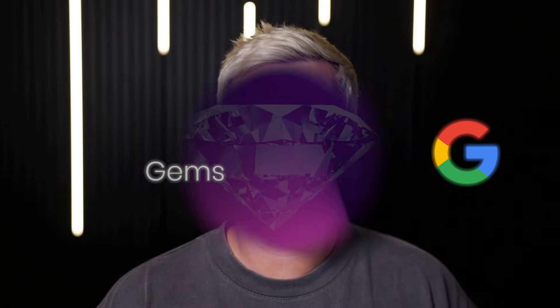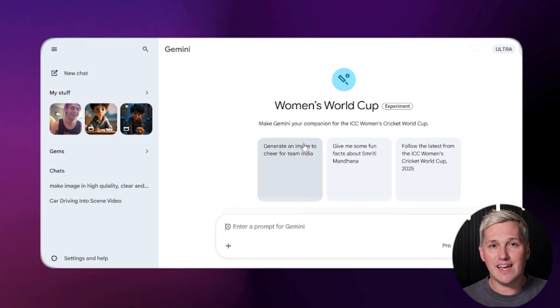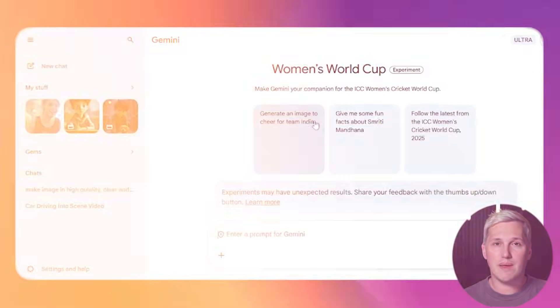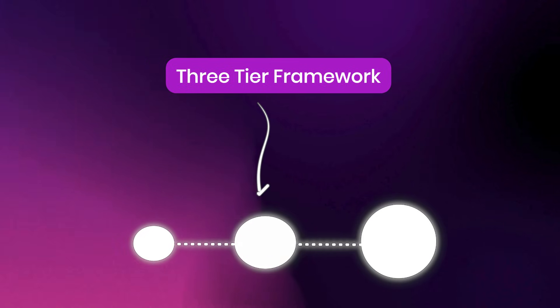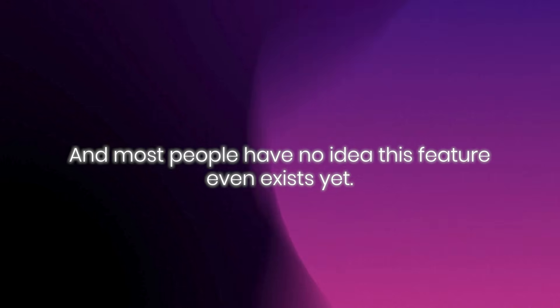Google just released something called Gems inside Gemini, and it is one of the most overlooked features for anyone building AI services. I am talking about creating specialized AI agents in under five minutes that solve real business problems. By the end of this video, you will understand the three-tier framework that professional agencies use to package AI solutions, and most people have no idea this feature even exists yet. I am Paul James, and I help people understand AI tools and how they work in real business applications.